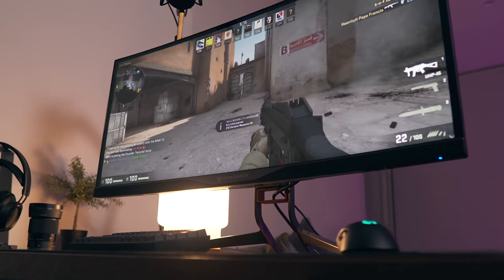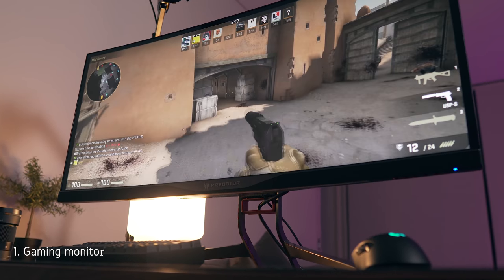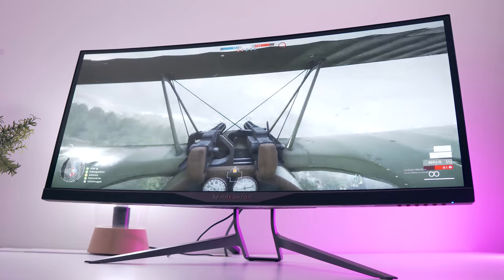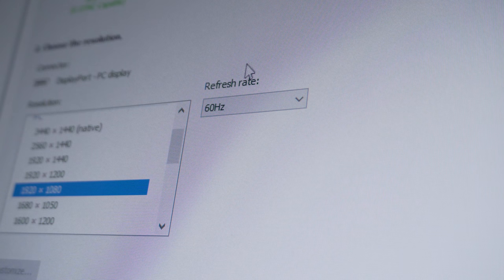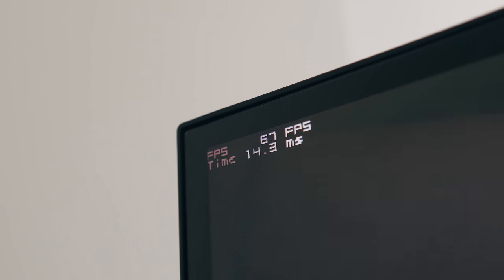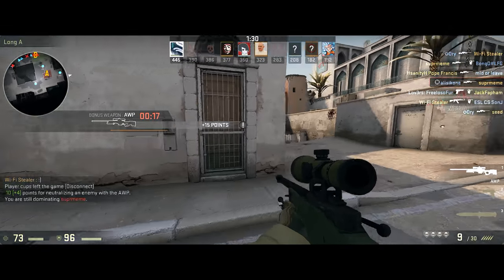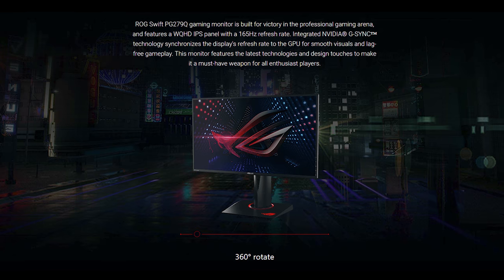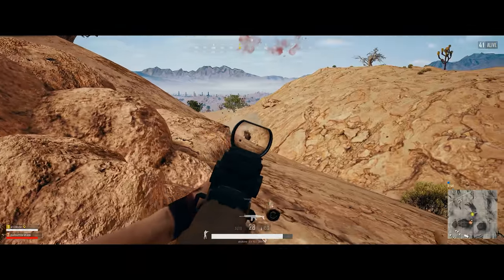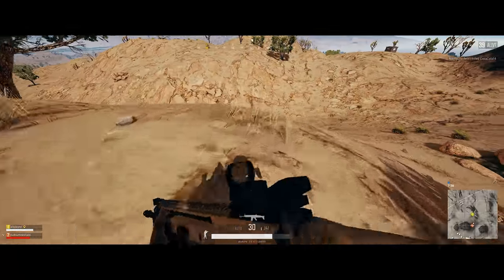In no particular order, but arguably deserving the top rank, is a high refresh rate gaming monitor. This is the single best investment you can make towards your gaming setup. Standard monitors only have a refresh rate of 60 hertz, capping your experience at 60 frames per second or one frame every 16.7 milliseconds. So much can happen in that 16.7 milliseconds when you're not receiving an update to your display, especially in fast-paced games like CSGO. Upgrading to 100 or even 144 hertz will net you a significant improvement, and your kill-death ratio will improve significantly with just this upgrade.